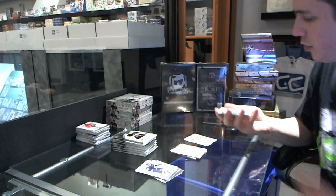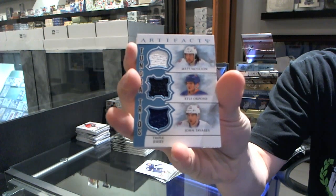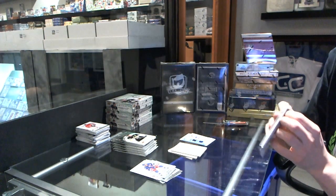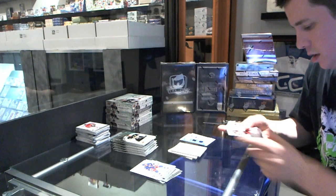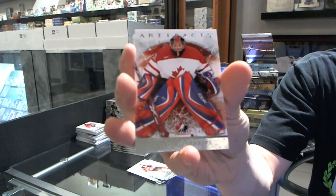We've got a Tundra Trios for the New York Islanders: Matt Moulson, Kyle Okposo, and John Tavares. We've got a Team Canada insert to $9.99 for the Montreal Canadiens, Dustin Tokarski.